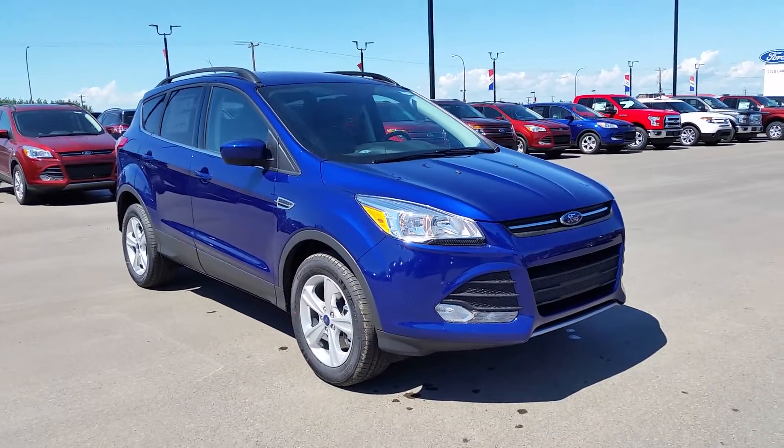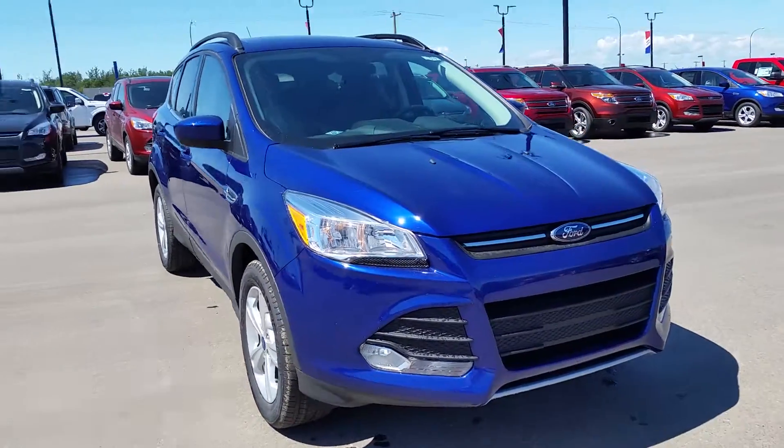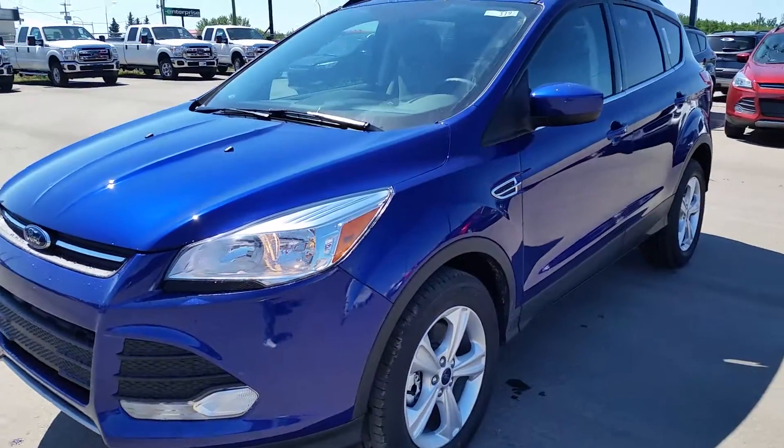The color is Deep Blue Impact and this one has the 1.6 liter EcoBoost engine, so it's great on fuel. It's still a wonderful family vehicle with the fuel economy and lots of space and cargo area for you to store things if you're going camping.